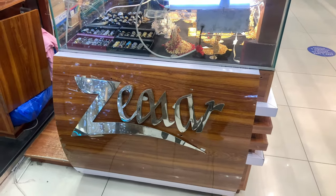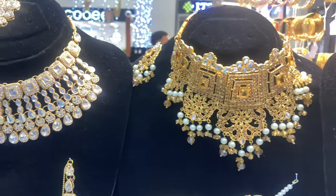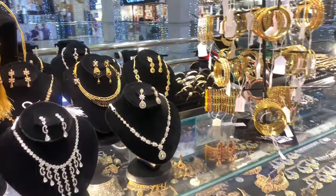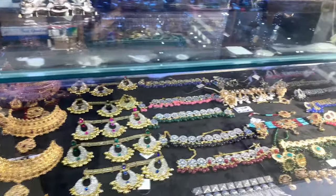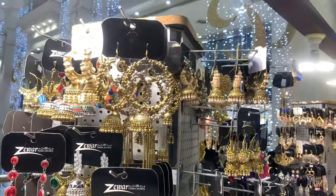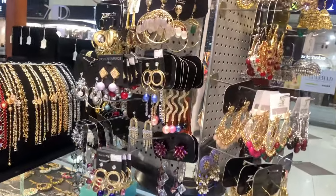Guys, I'm in a jewelry store — it's artificial jewelry. Look at the jewelry. It looks pretty good. The store's name is Zewer. Whenever you come here, this is on the first floor — Zewer. Nice earrings.